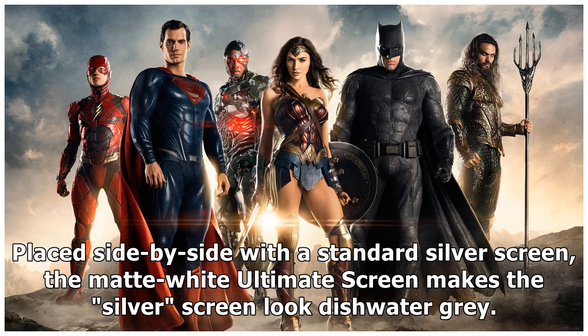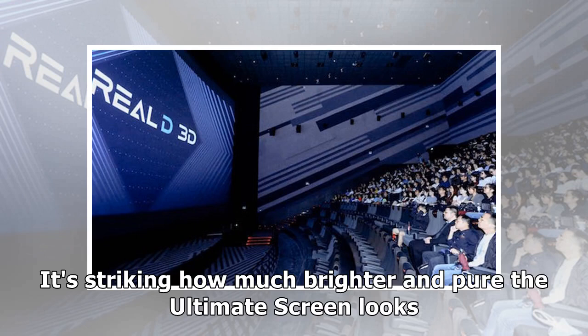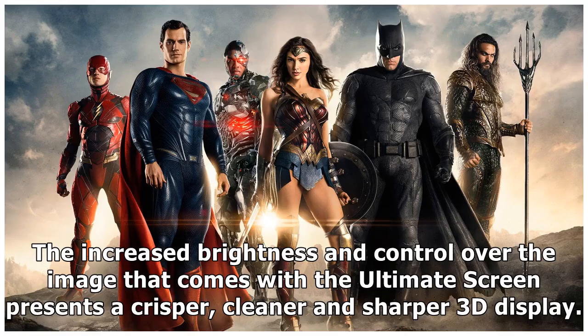The matte white Ultimate Screen makes the silver screen look dishwater grey. It's striking how much brighter and pure the Ultimate Screen looks. The increased brightness and control over the image that comes with the Ultimate Screen presents a crisper, cleaner, and sharper 3D display.